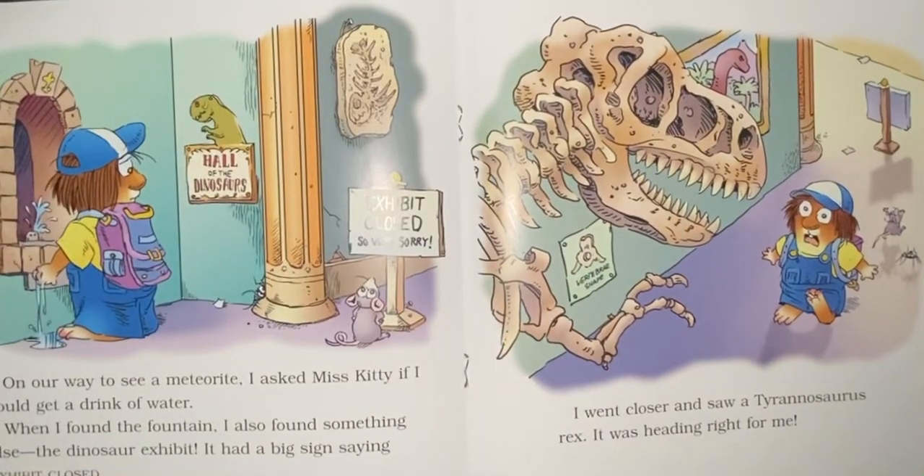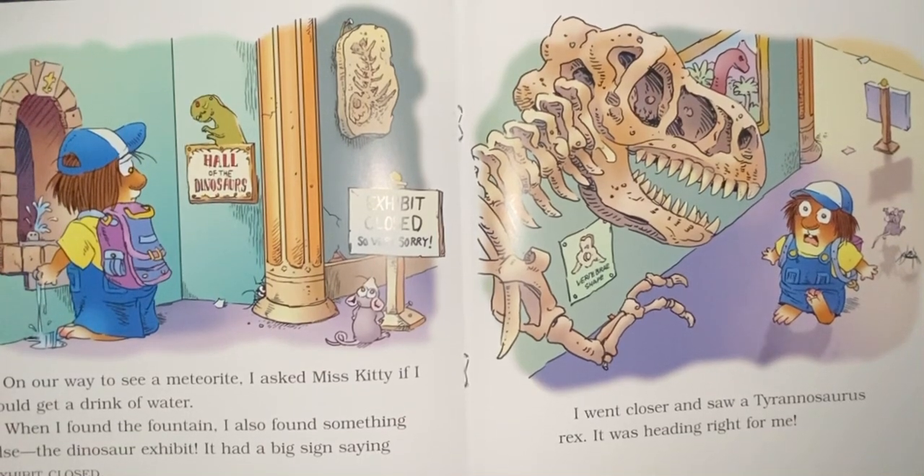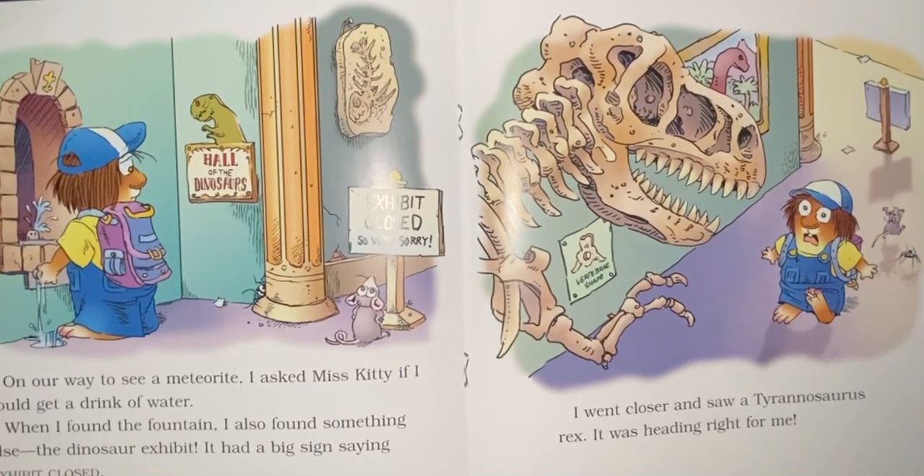On our way to see a meteorite, I asked Miss Kitty if I could get a drink of water. When I found the fountain, I also found something else — the dinosaur exhibit. It had a big sign saying exhibit closed. I went closer and saw a Tyrannosaurus rex. It was heading right for me.